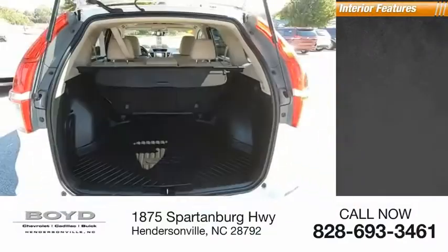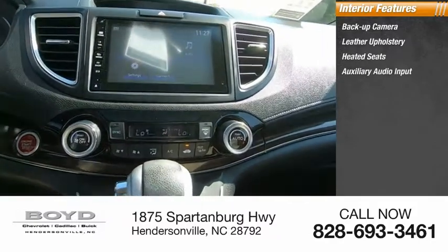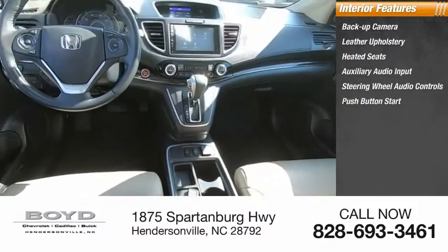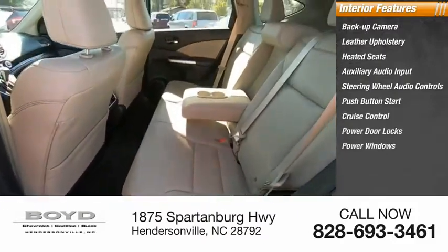Inside you'll find a backup camera, leather upholstery, heated seats, auxiliary audio input, steering wheel audio controls, push button start, cruise control, power door locks, power windows, and a tachometer.